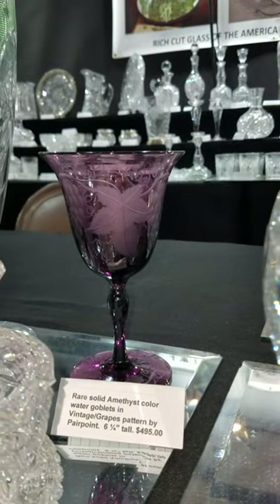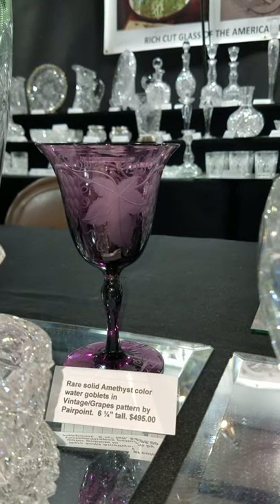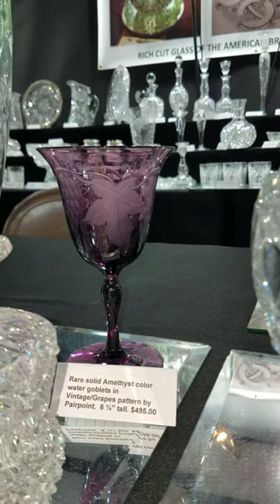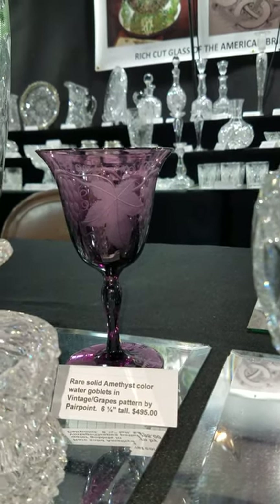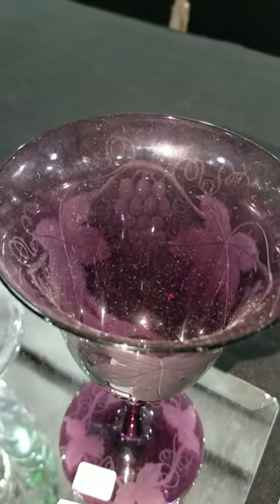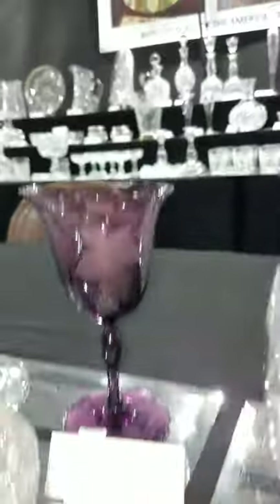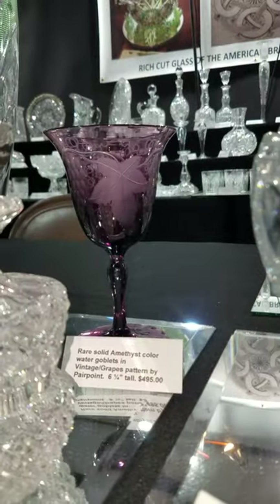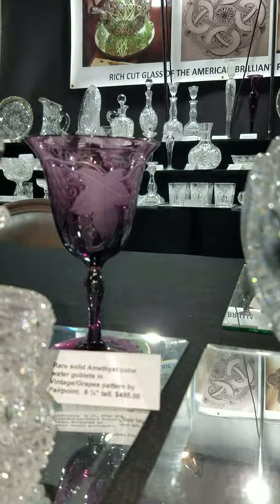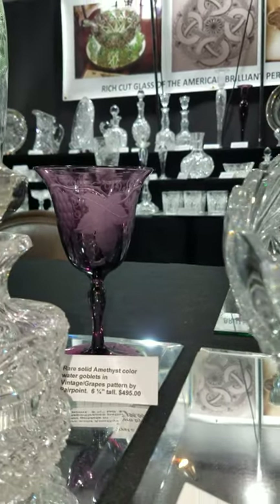I have solid amethyst engraved Vintage pattern water goblets by Pairpoint. Very finely engraved in the Vintage pattern — a lot of detail work on the leaves and the grapes, solid stem, six-and-a-quarter inches tall. They are $495 each, and I actually have six of these available currently.